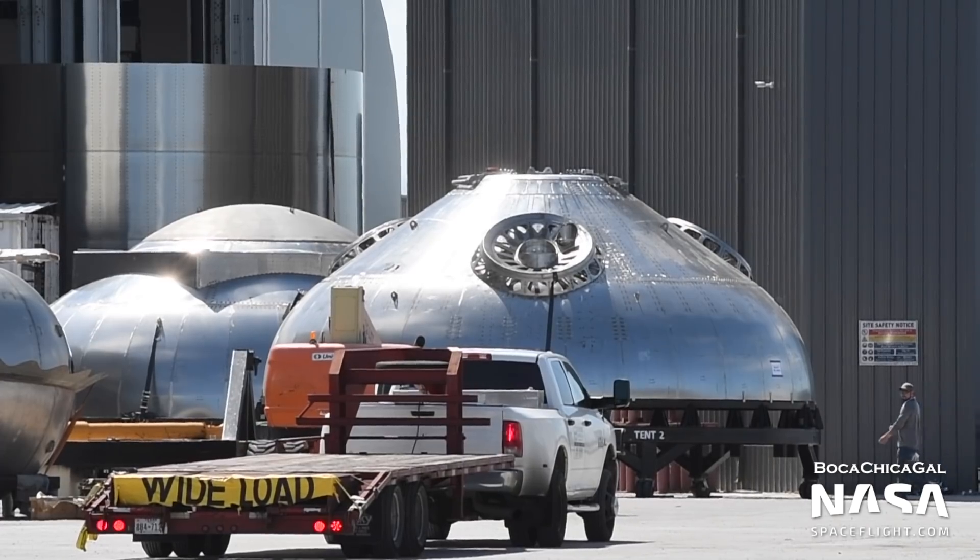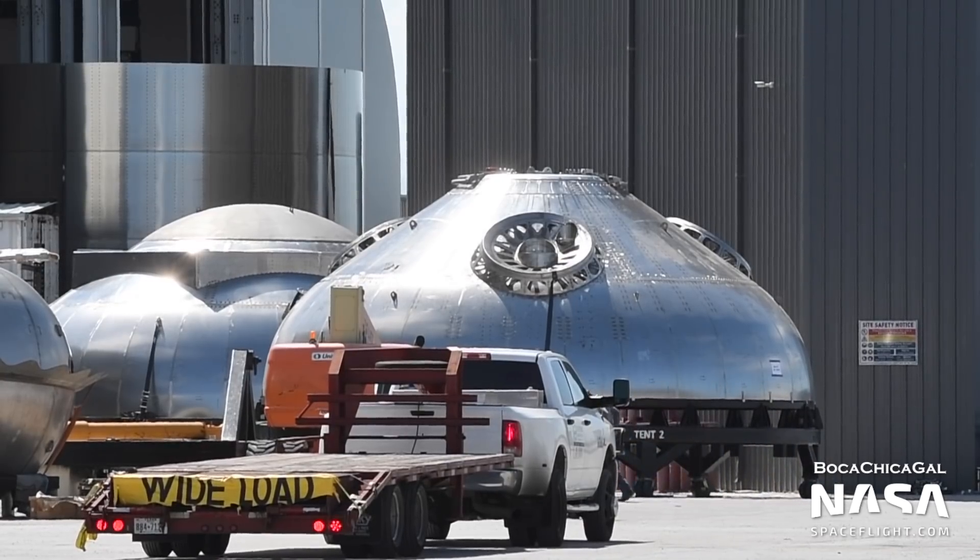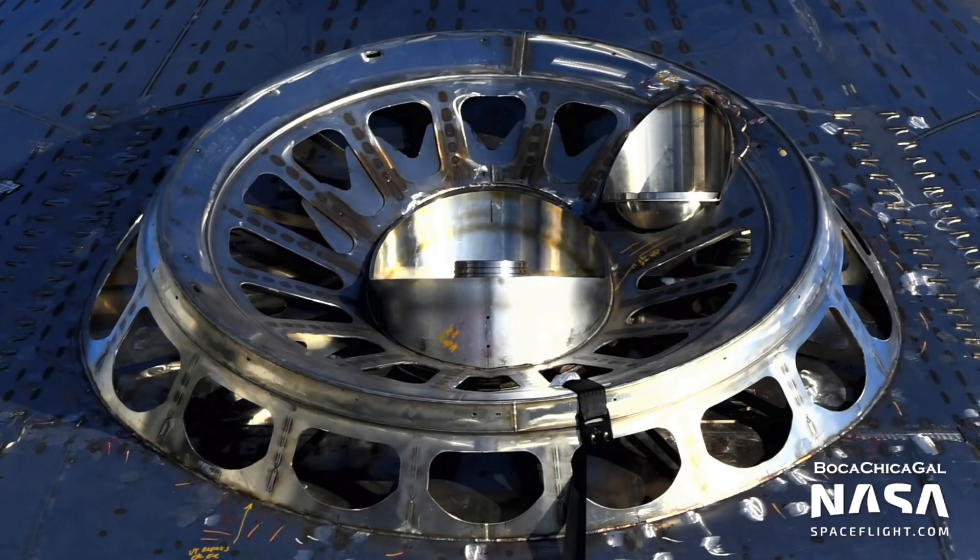Starship SN20 has been making recent progress. Several parts of the vehicle have been spotted, including the aft dome. Attachment points for the three Raptor vacuum engines have been spotted, meaning that SN20 will be the first vehicle to feature the engines. Parts for Starship SN21 and SN22 have been spotted, although the focus is mainly on SN20 as well as the ground support equipment tanks.